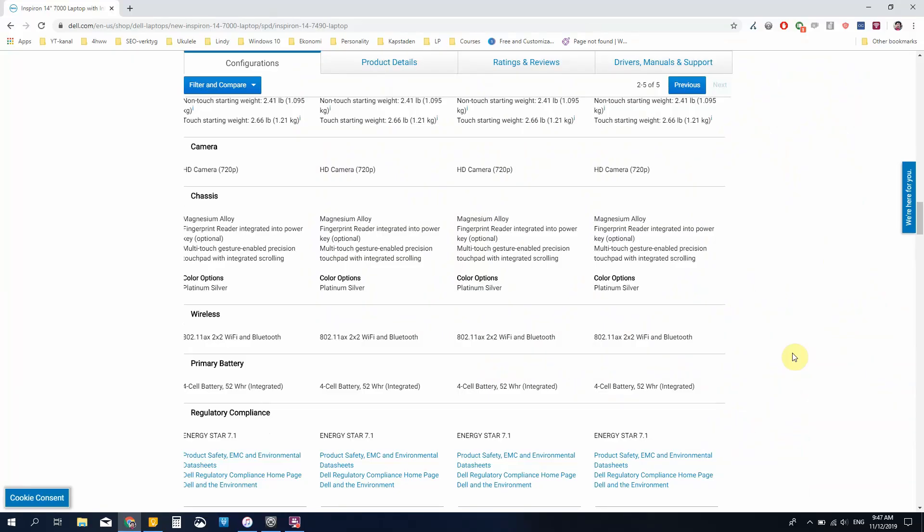Last but not least, it has a 4-cell 52 watt-hour battery. Since there are no tests available that I've seen so far, I don't know how long the battery will last — it's about half the size of the 97 watt-hour battery in my Dell Inspiron 15. All in all, I think this is a very interesting computer. Getting a machine with both the 10th generation processor and MX250, combined with Thunderbolt 3, a regular HDMI, and a microSD card slot in a 1.2 kilo package is really good.